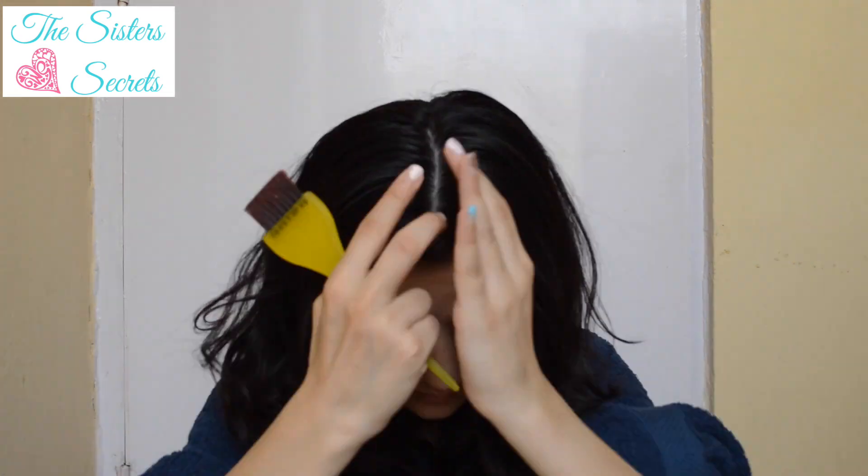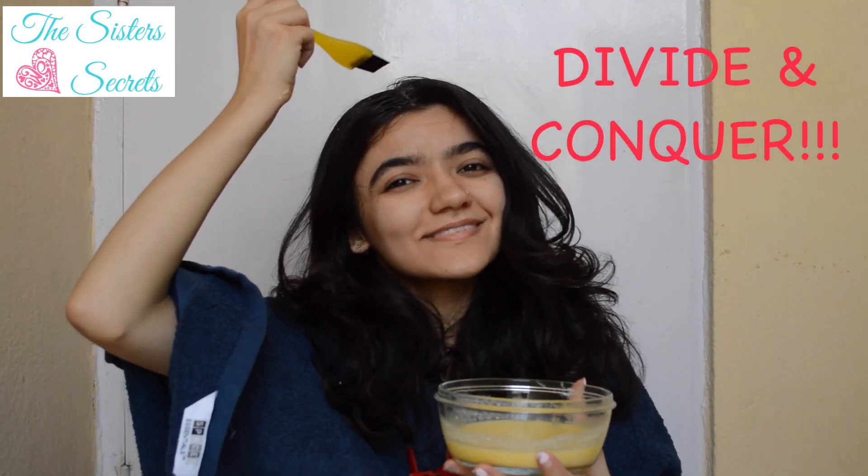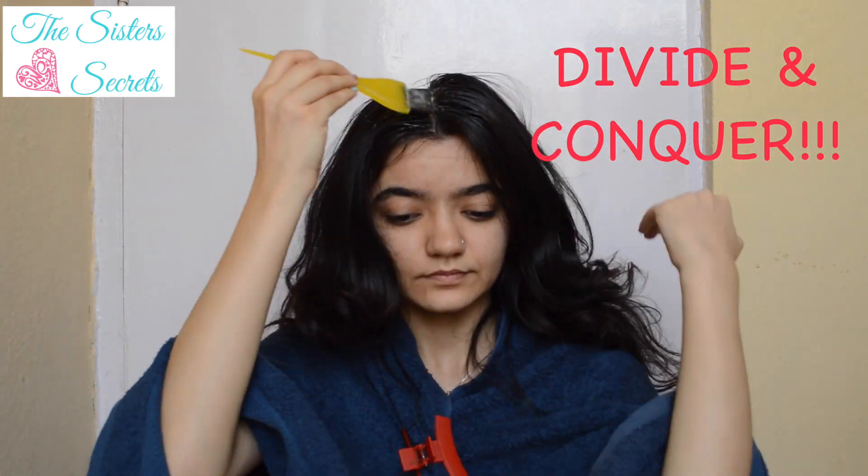So let's move on to the application part. I am using a brush to apply the mask, but if you don't have one, you can always use a spoon. Also, before you start applying, make sure you divide your hair into sections so that the application becomes easier.